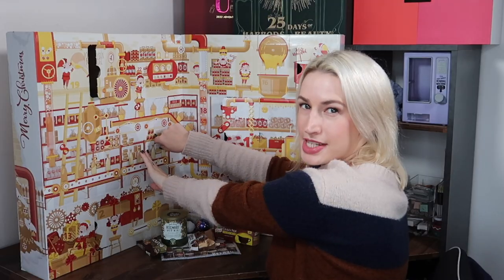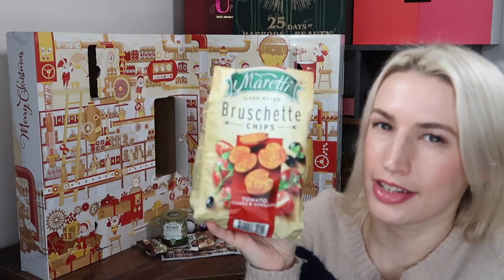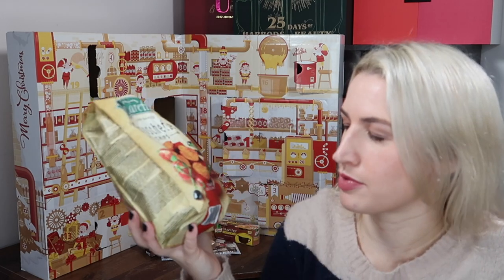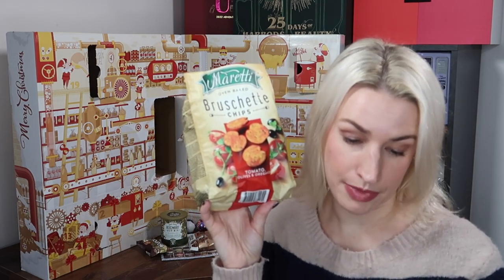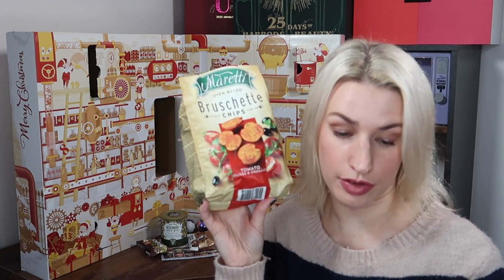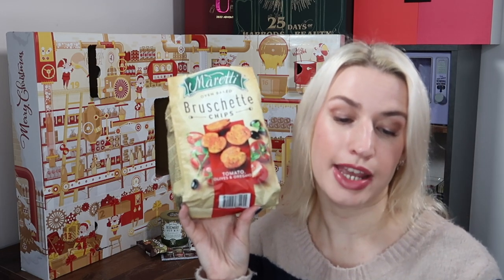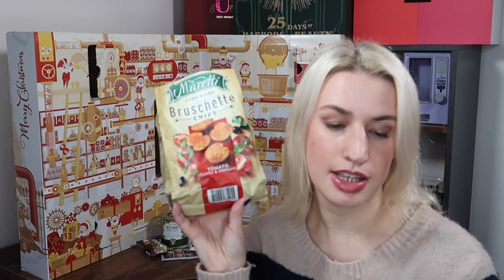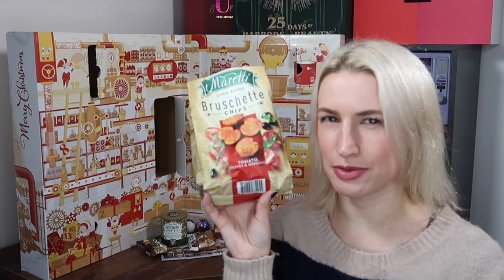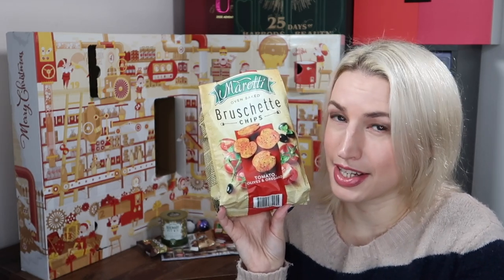Day number six — a big old savoury snack from Moretti: oven baked bruschette chips. I've had something similar before — really tasty. Tomato, olives, and oregano in a 150 gram pack, worth £1.49. Available at Iceland, Lidl, Ocado, Holland & Barrett, and local stores, retailing between £1.19 and £1.99. They're crispy oven baked bread circles, generously seasoned on one side only — giving you a two-in-one snack with a choice of intense or mild taste depending on which way you eat it.